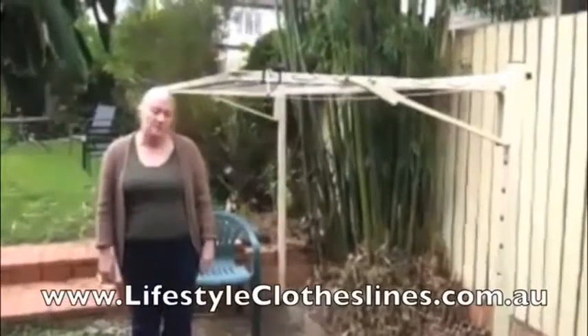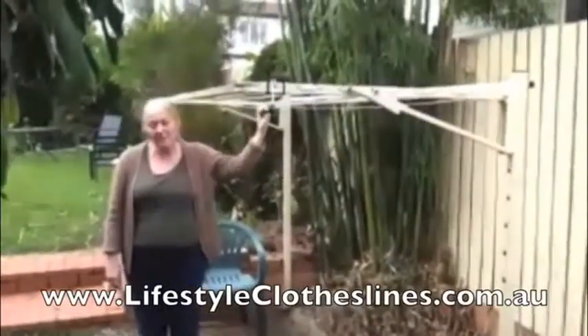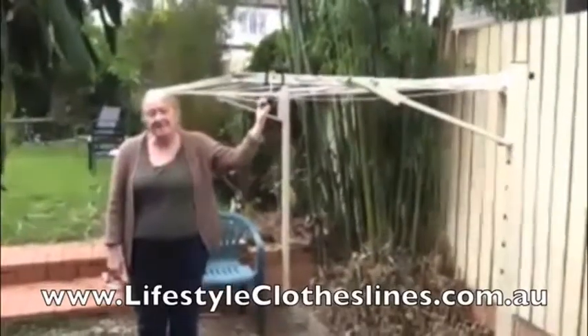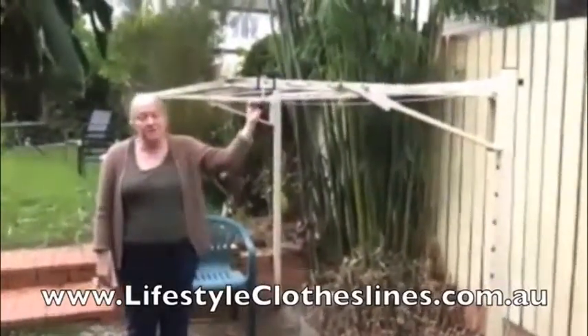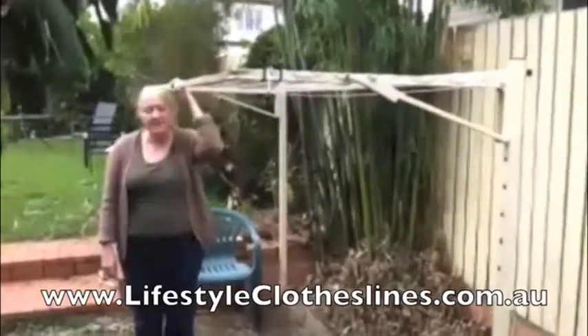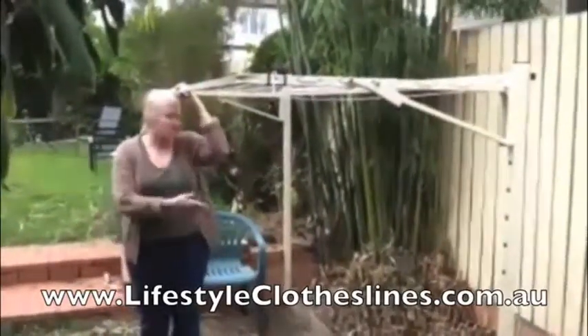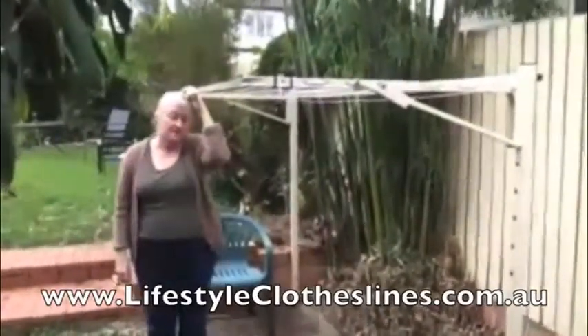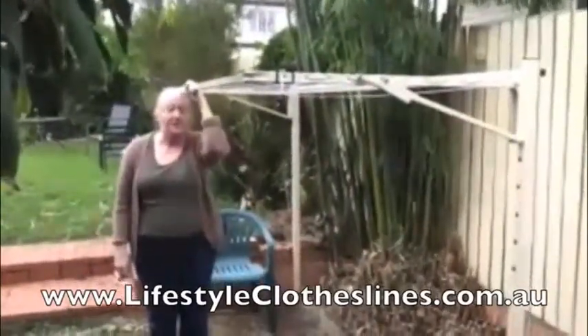Hi, I'm Sue and this is my new clothesline from Lifestyle Clotheslines. I got it online — it was really easy to order, the description was perfect, the dimensions were fine. It's very hard to find such an efficient, small clothesline anywhere else,